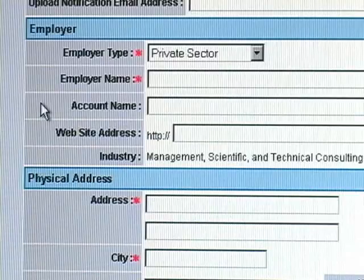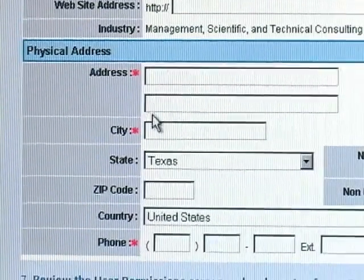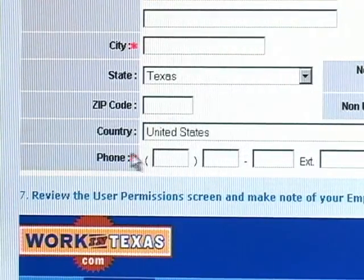As the employer, you will select which type of sector, your employer name, account name, and if you have a website you'd like to include in your job postings. You will also enter your physical address including city, state, and zip code, and a contact phone number with extension.